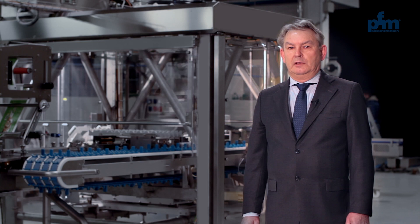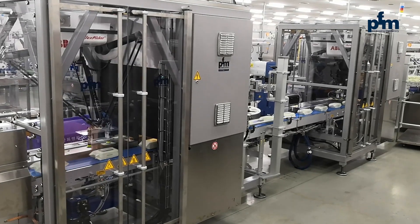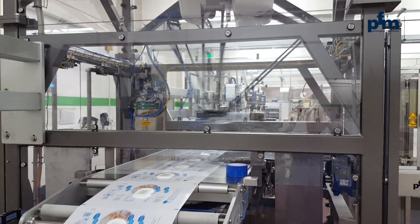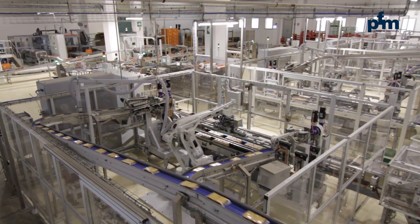Amongst the top applications in the field, we find high-speed robotic lid applicators for wet wipes with cycles of 100 packs per minute, and a line for the primary and secondary packaging of Rasks.